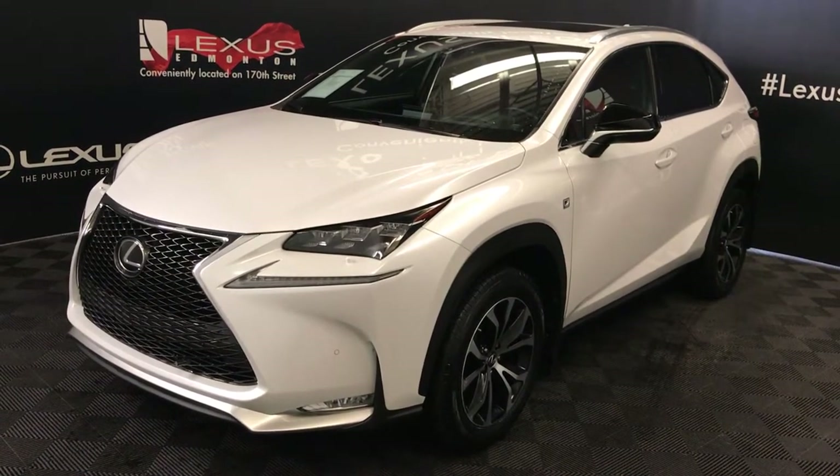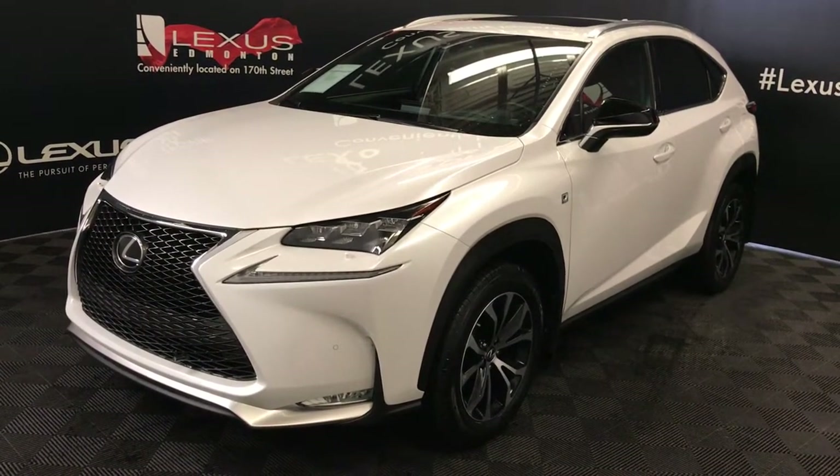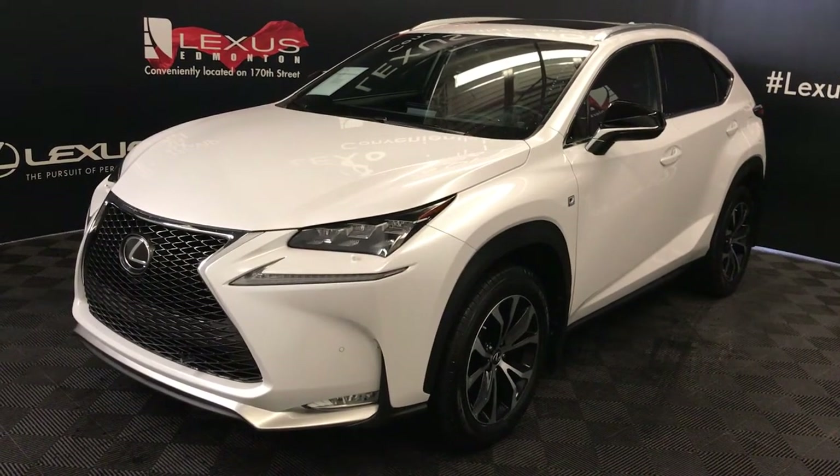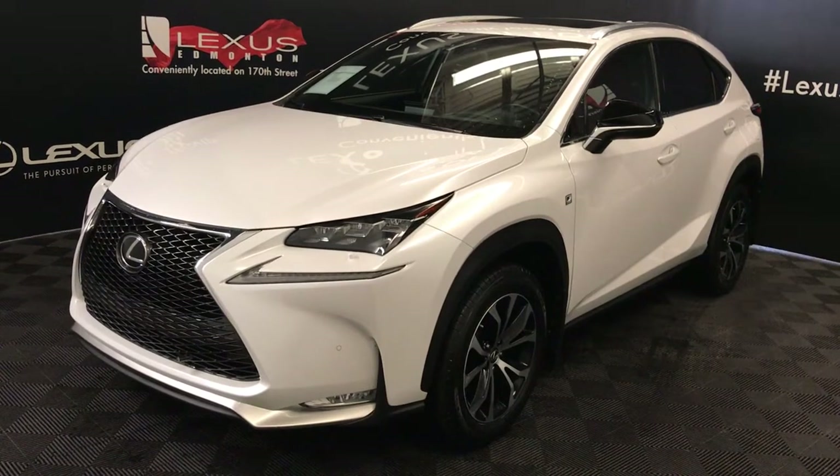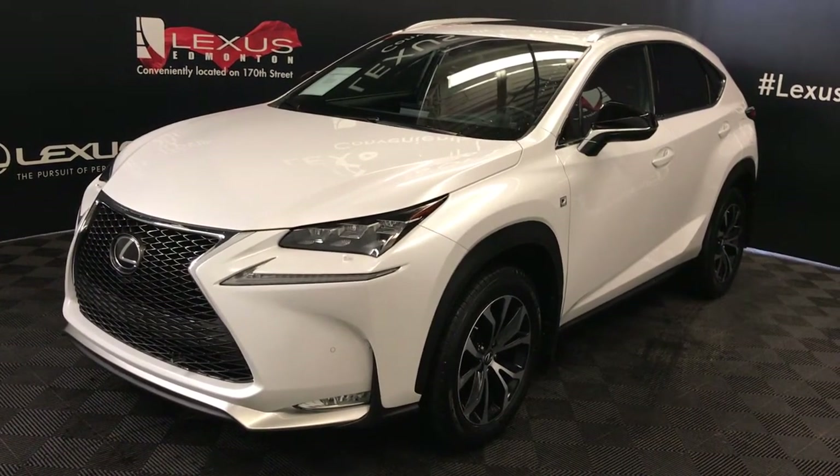We're looking at a pre-owned 2015 Lexus NX200T. Six-speed automatic, two-liter turbo, four-cylinder engine, all-wheel drive, white exterior, flare red Nuluxe material interior, four-door, five-passenger.